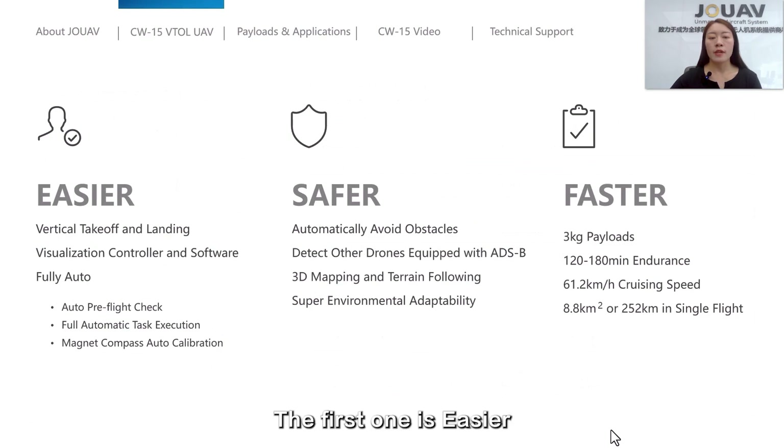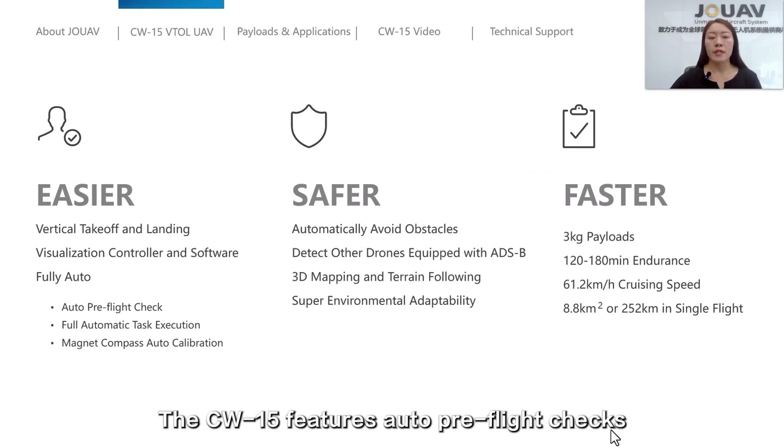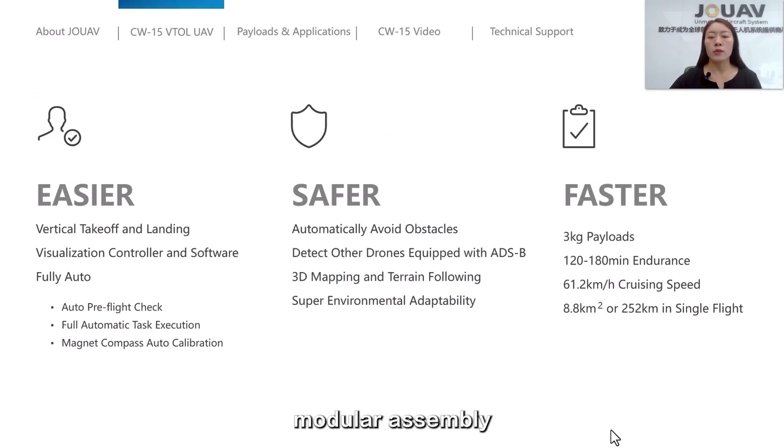The first highlight is that the CW-15 is smarter. It features auto pre-flight check, modular assembly, and fully automated task execution. These features provide users with a highly user-friendly operation experience.